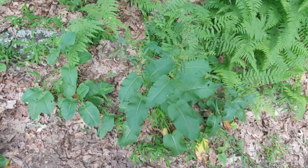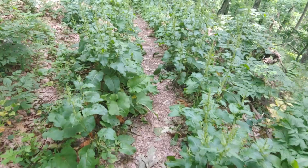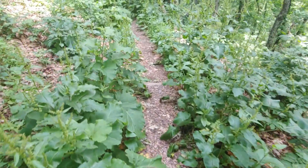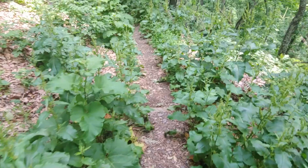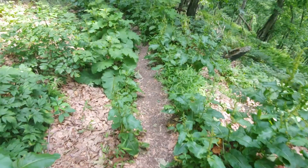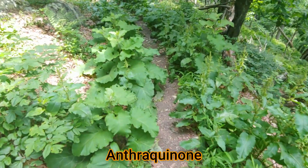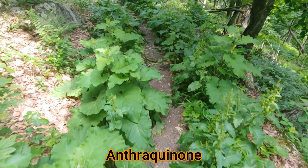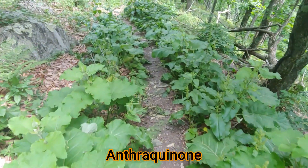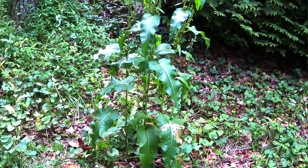Curly dock is also called yellow dock because it has an extensive taproot, and it's this taproot that makes it very difficult to get rid of as a weed in your garden. If you cut it up, each piece can grow back into another plant. But the root was made into a decoction because it contains a substance called an anthraquinone. The anthraquinones can have a laxative effect, and it was used as a remedy for constipation. This decoction is also used as a diuretic, and it can be used to treat inflammatory skin infections.